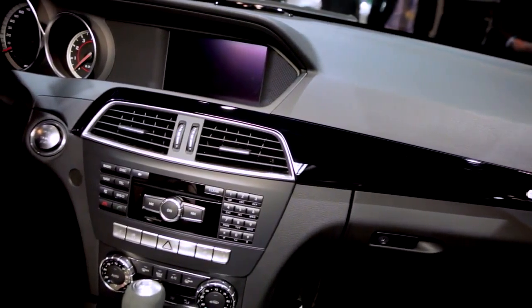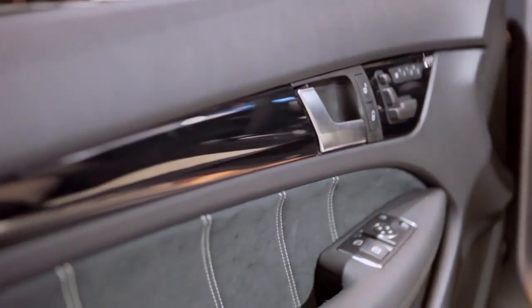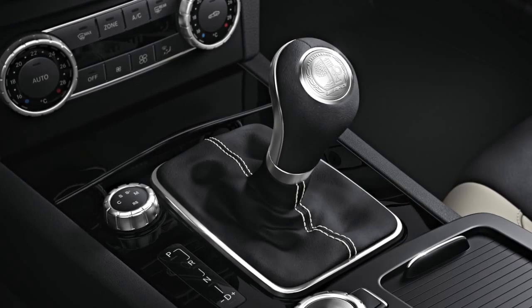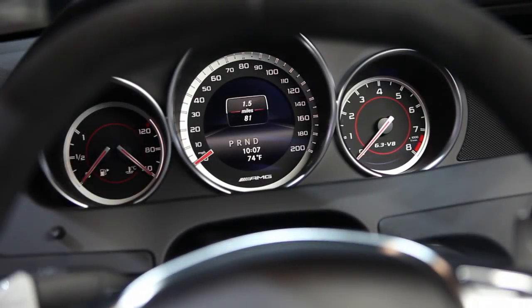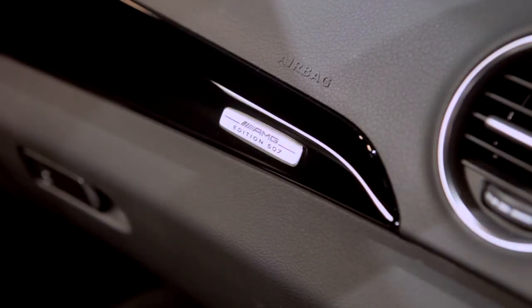On the inside of the 507, it's just as exclusive as the outside. Special interior design finished in porcelain Designio Napa leather with Dynamica inserts. Door panel inserts are also in Dynamica. Contrast stitching in porcelain is on the seats, door panels, steering wheel, and shift boot. The shifter is unique to this vehicle — it's in full Dynamica and bears the AMG crest right at the top of the knob. The instrument cluster features dials with an awesome red line. The dashboard has high gloss black trim, with carbon fiber available as an option, and the Edition 507 badge displayed right on the dashboard.